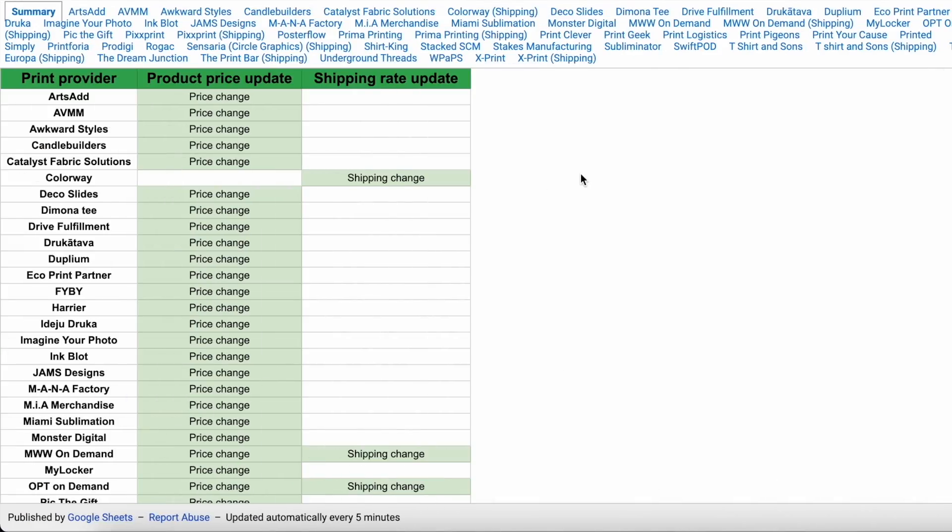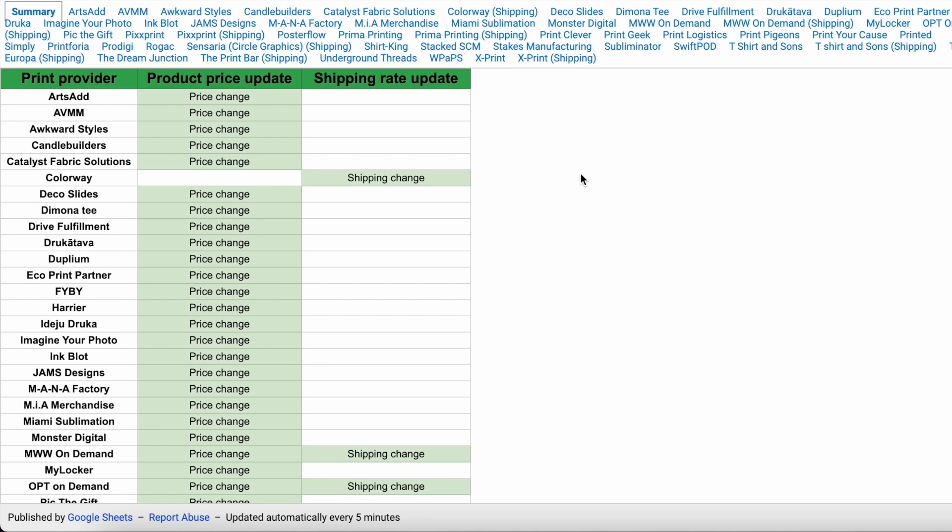So let's go ahead and take a look at the changes that were updated as of October 11th. When you click that link, it's going to bring you to a document that's going to show you the price changes for everything. There's going to be an overall update on whether the product price changed or if the shipping changed. You can take a look here to see — Monster Digital, my favorite print provider, did have a price change.